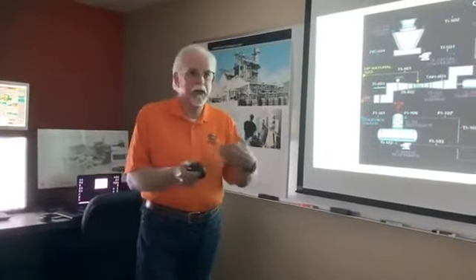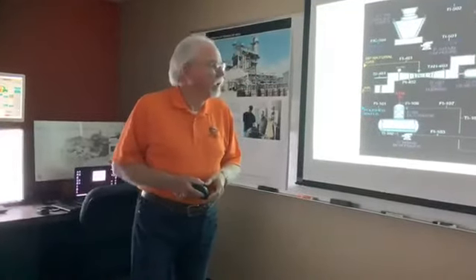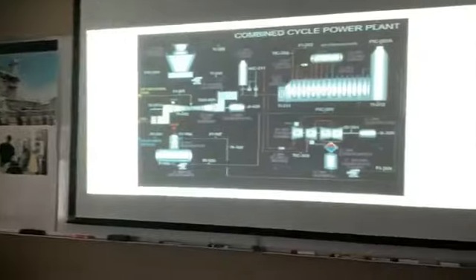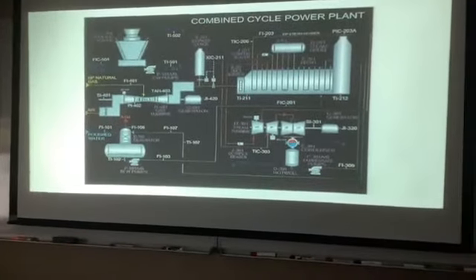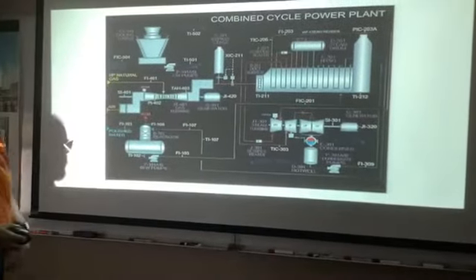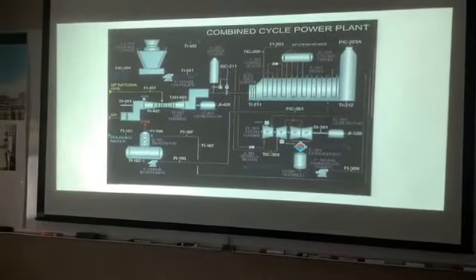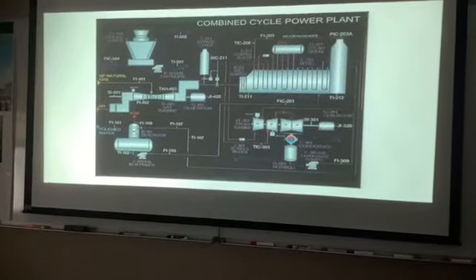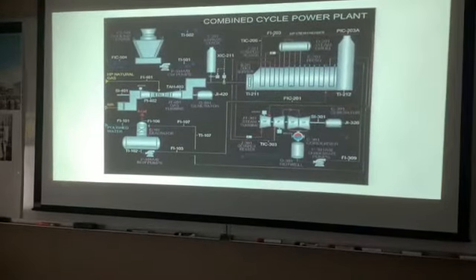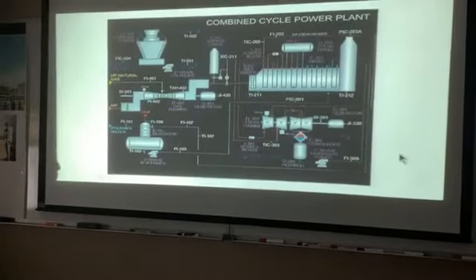We have a simulator representing a combined cycle power plant — a gas turbine, a boiler, a steam turbine, and a cooling tower. This simulator uses about 12 screens total and shows you how to run an entire plant. You can learn how to start a combined cycle power plant from zero state and bring it all the way up to putting power on the grid.